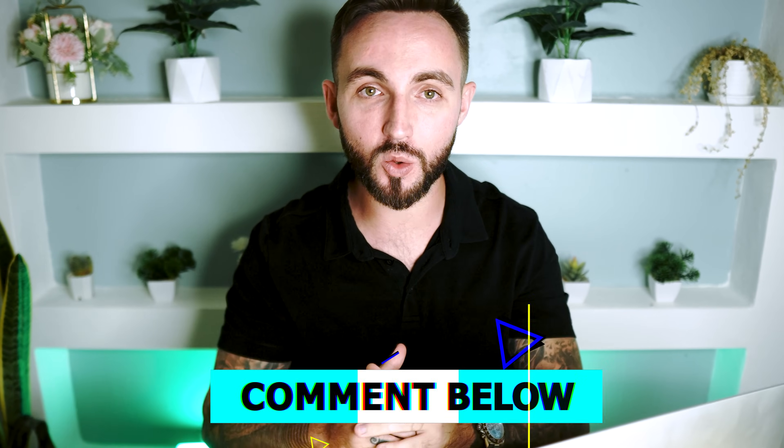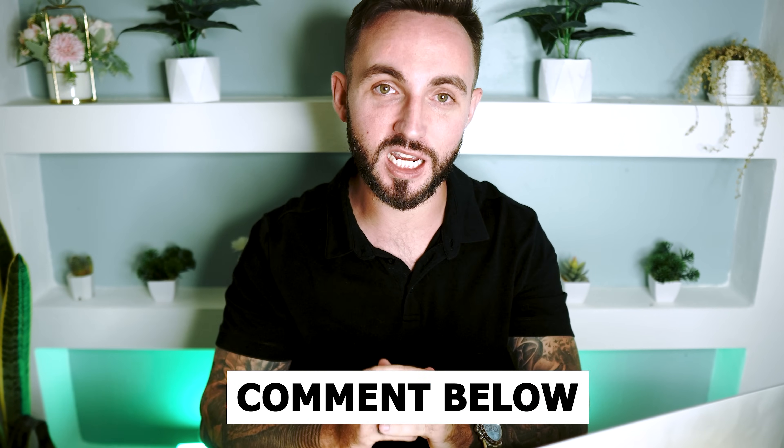If you did find this video helpful, make sure to go ahead and leave a like on the video. And if you do have any questions, let me know in the comment section down below.